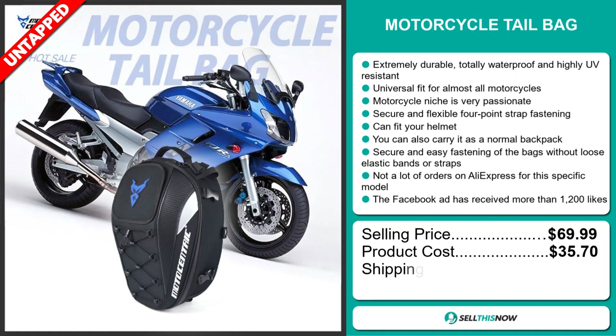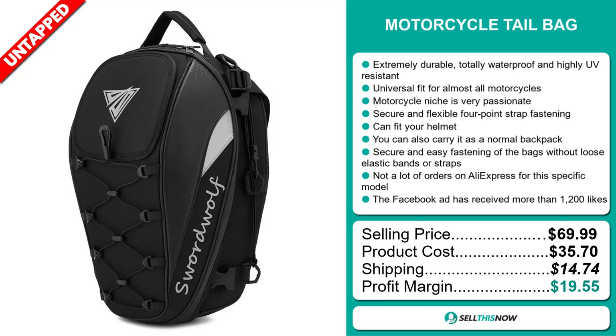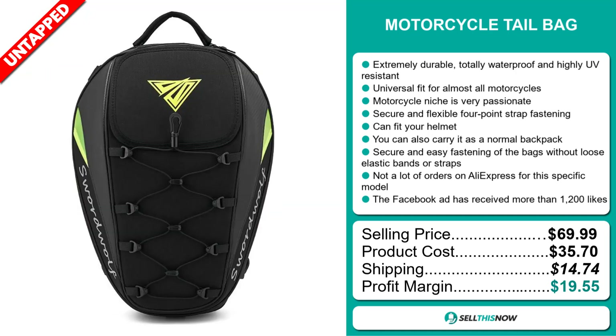The selling price for the Motorcycle Tail Bag is just under $70, whereas the product cost is only $35.70. Shipping will set you back $14.74, so you're looking at a very good profit margin of $19.55. Sell this now.